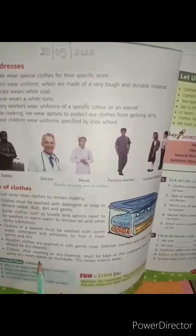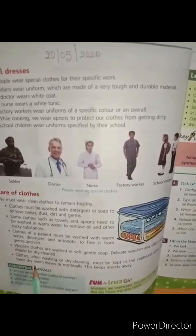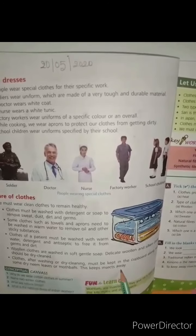Clothes after washing or dry cleaning must be kept in the cupboard along with some dry neem leaves or moth balls. This keeps insects away.